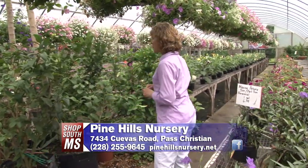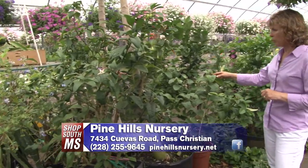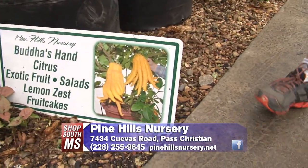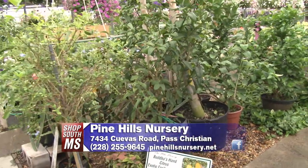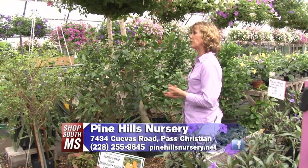We were talking about citrus, and this is a unique citrus we have called Buddha's Hand. You can see the picture of what the fruit looks like — it actually does look just like that. People use it for lemon zest or any kind of lemon flavoring. It's kind of a novelty plant, but it's still edible and usable.